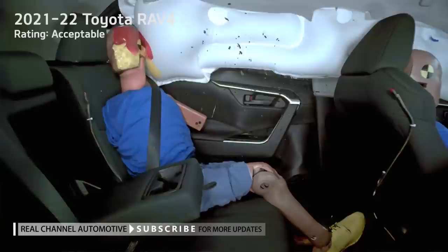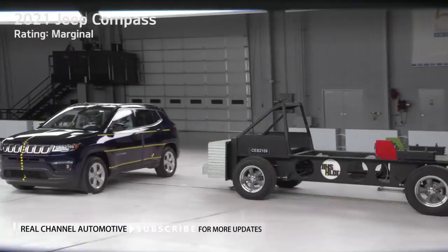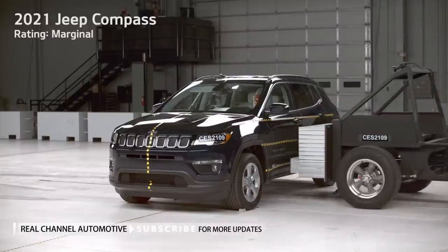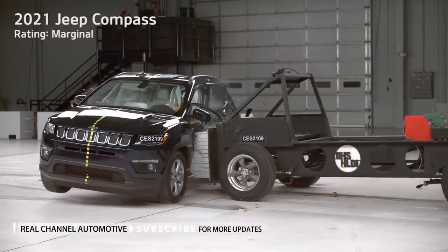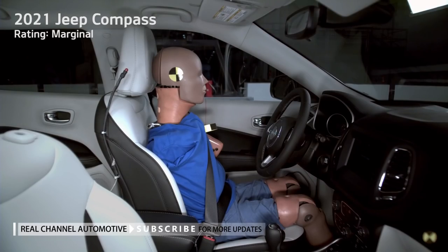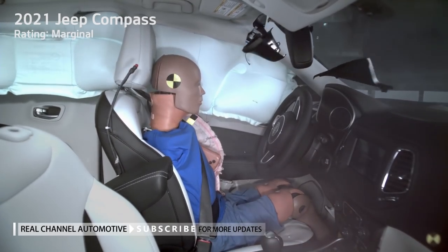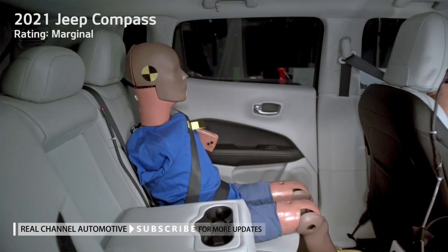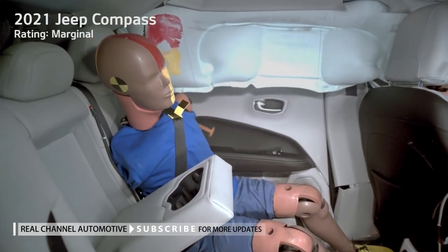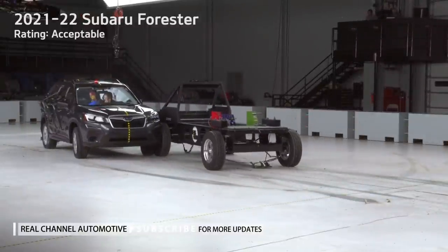The Equinox and its twin, the Terrain, were exceptions among the poor and marginal performers. The Equinox demonstrated a strong structure but only managed a marginal rating overall due to inadequate head protection, elevated head injury risk for the rear passenger, and elevated chest injury measures for the driver. Among the nine acceptable-rated vehicles, there were many different reasons for falling short of a good rating — a marginal driver chest injury for the Encore, inadequate head-protecting airbags for the Rogue, heightened pelvis injury measures for the RAV4, and so forth.